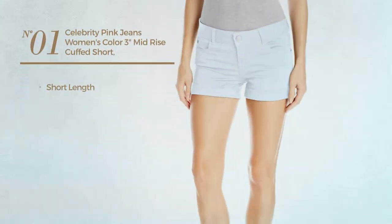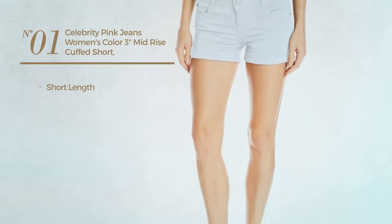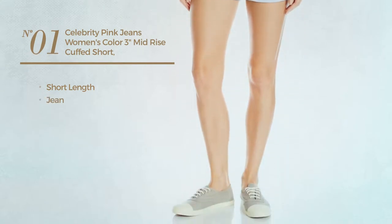Number 1. A Short Length Jeans, crafted from Jean. Available in 5 other colors.